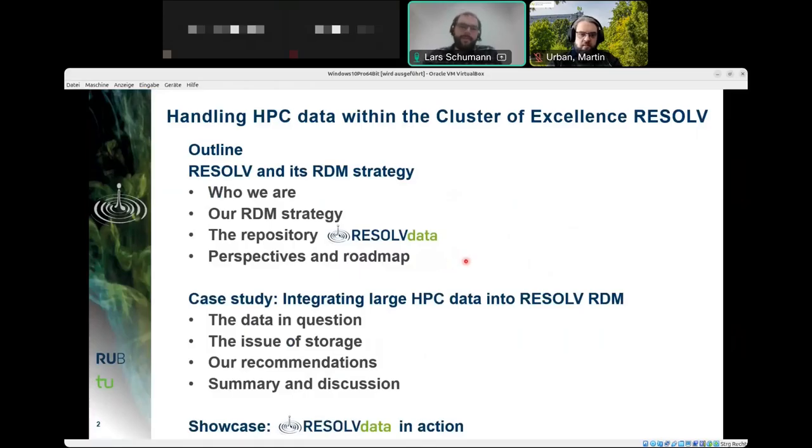Then Martin Urban will take over and lead you through a case study about how to integrate large volume HPC data into the RESOLVE RDM scheme. He will discuss the data in question, raise the issue of storage, show our recommendations, and lead into a discussion. Finally, we would like to show you the basic functionalities of the repository RESOLVE Data.